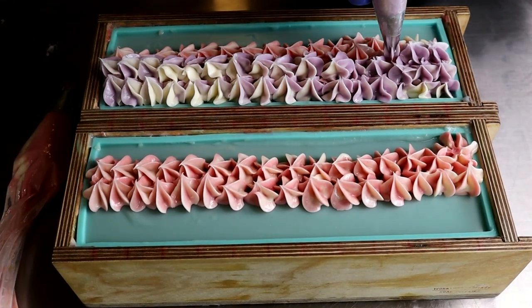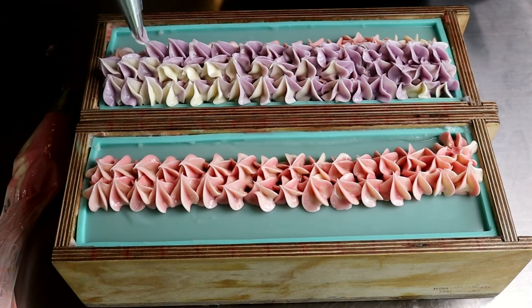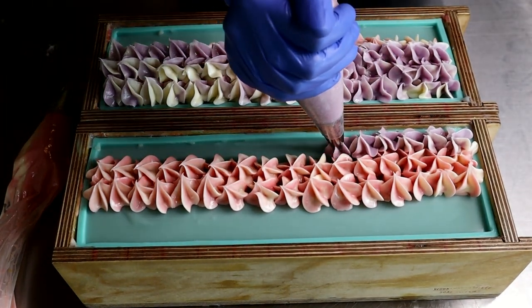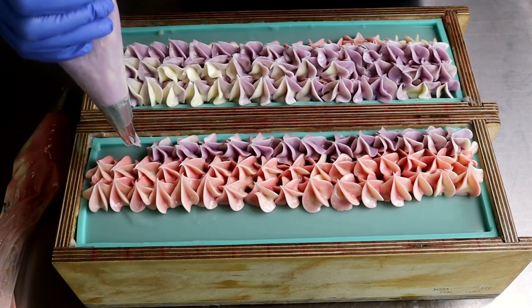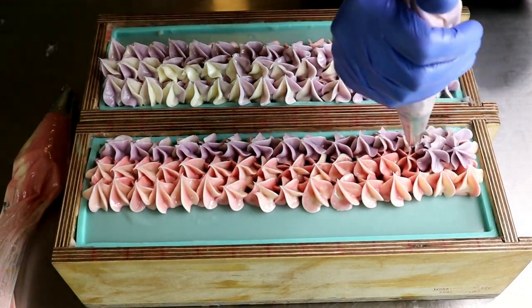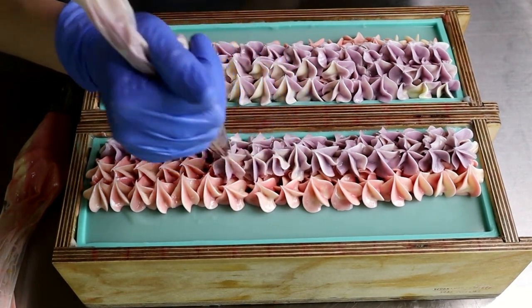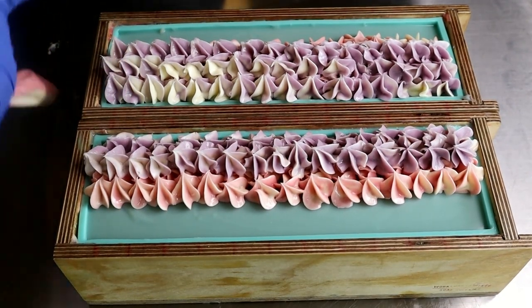I'm just going to continue adding these piping bits all over. If you've ever been to Nantucket, I need some pointers — give me some advice. What are some places to go, things to do, things to see? Because the next time I plan a trip to Massachusetts, I am going. It looked so beautiful when I looked up the pictures, and I knew it was a place I would have to visit one day. The pictures I'm going to post for inspiration — you'll see. You're going to want to go too.